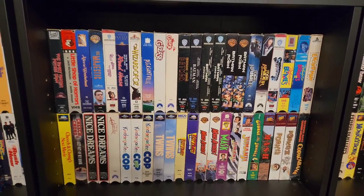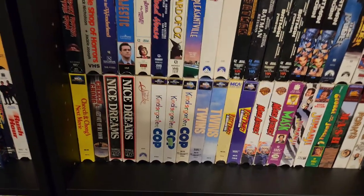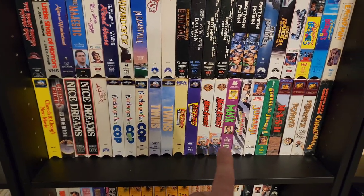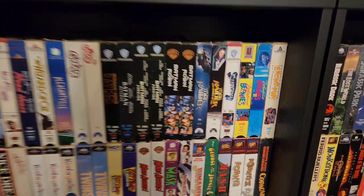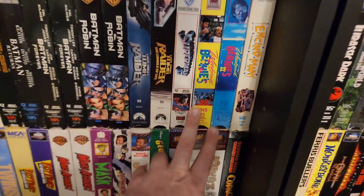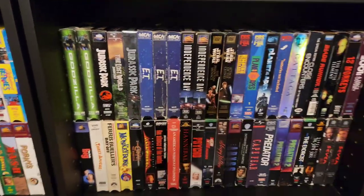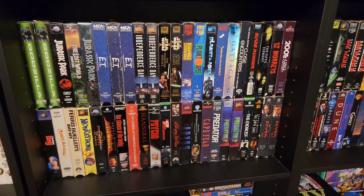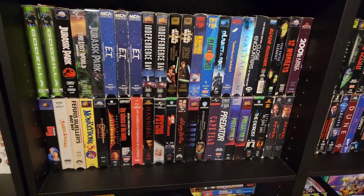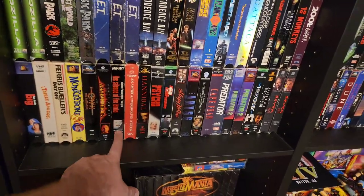Got Wizard of Oz, Little Shop of Horrors, The Rocky Horror Picture Show, Kindergarten Cop, Mars Attacks. Some superhero stuff up here — the Batmans. These are great ones right here: Weekend at Bernie's and Weekend at Bernie's 2, Encino Man. Over here we got some Jurassic Park, E.T., Independence Day, Star Wars, Planet of the Apes. Going into some action, sci-fi, and then some horror down here.